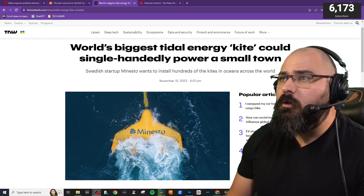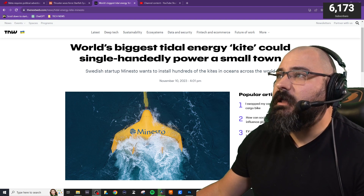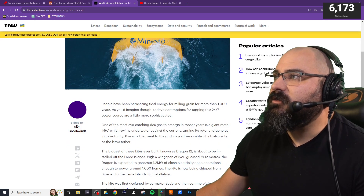Alright folks, we've got some interesting news coming out here from Swedish startup Minnesto. It wants to install hundreds of these kites in the ocean and across the world. The world's biggest tidal energy kite could single-handedly power a small town. Here are some of the details on this story.